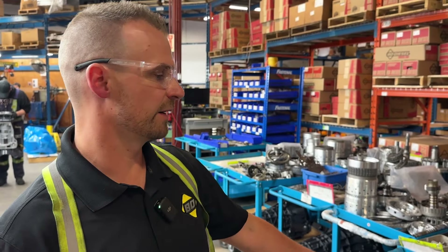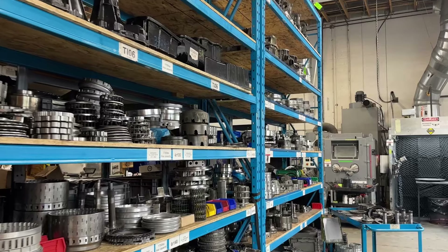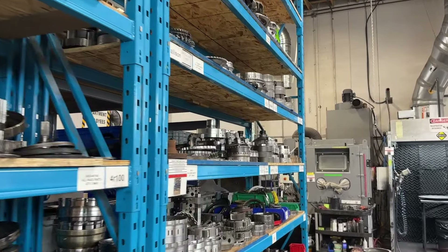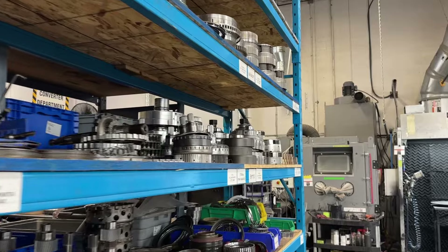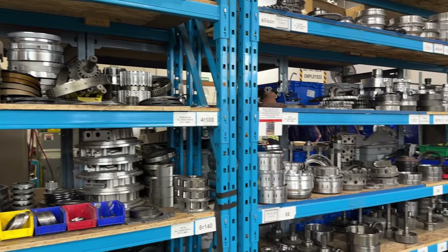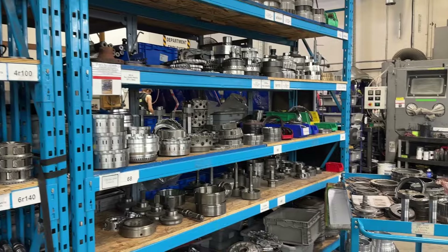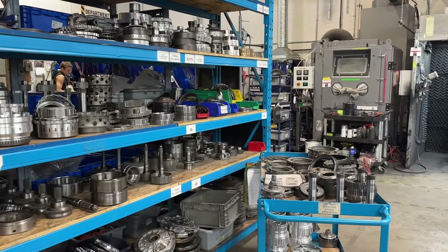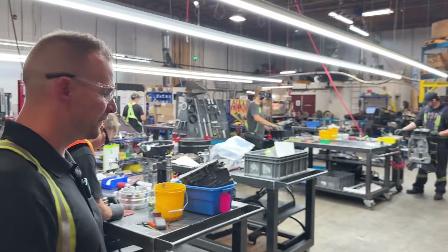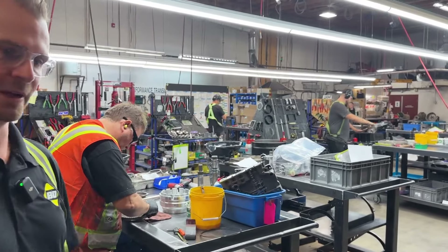After the transmission leaves the paint area, it comes over to our staging area where we have a rack of good used graded hard parts that we can supplement into a transmission that may have some damaged parts, whether it be planetaries, drums, cases if need be, pumps. Everything in this area is painted, graded, work order with it, and ready to be fed into the build area.